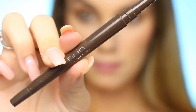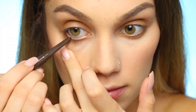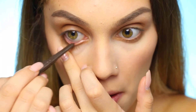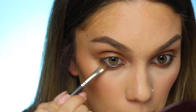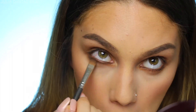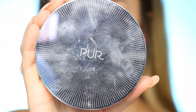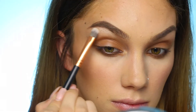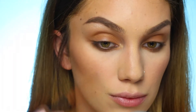Next I'm picking up my On Point Liner in the shade Down to Earth and putting that on my waterline. Then I'm going back into Mystery and really buffing out that lash line. I'm going into my PUR Cosmetics Gold Digger Palette and picking up Glow Getter to hit the brow bone.